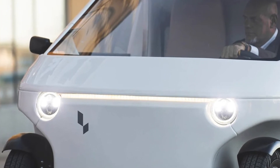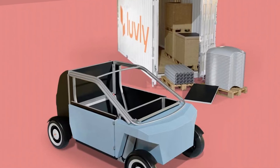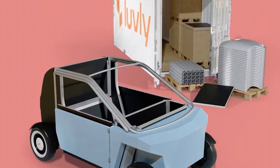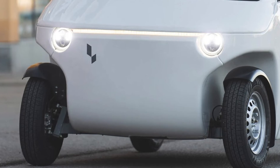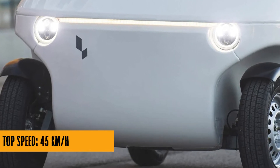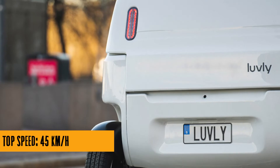What sets the Lovely-O apart is its modular design. It's like playing with adult-sized Lego bricks, but instead of building a tower, you're assembling your own electric car. Need an upgrade? Easy. Want to change the color? No problem. It's the Ikea dream applied to your daily commute.